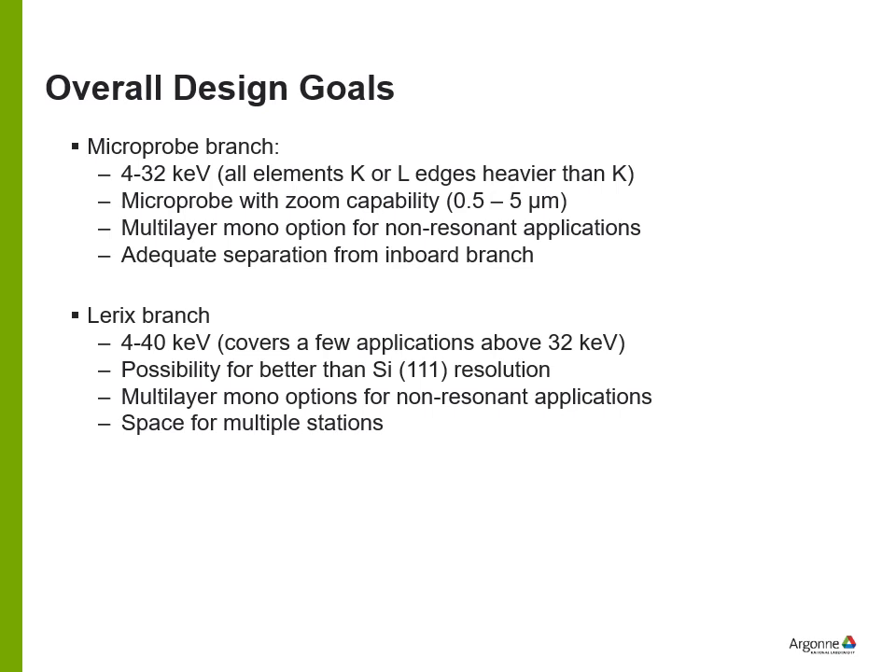Based on our planned experiments, the design goals for the microprobe branch are an energy range of 4 to 32 keV covering all elements heavier than potassium, a microprobe capability with zoom, a multilayer monochromator option for non-resonant applications, and adequate beam separation from the other branch. The LYRIC and advanced spectroscopy branch targets up to 40 keV for applications such as barium and lanthanum K-edges, better-than-silicon-111 resolution, multilayer monochromator capability, and space for multiple stations.